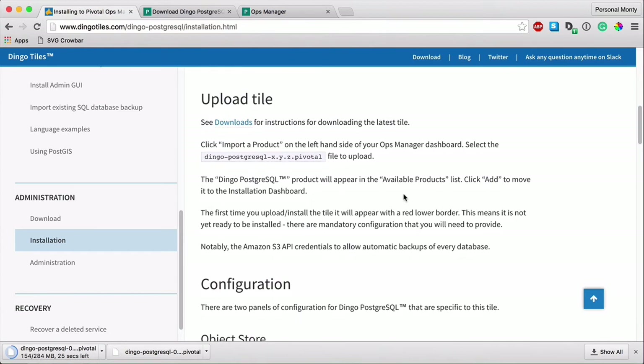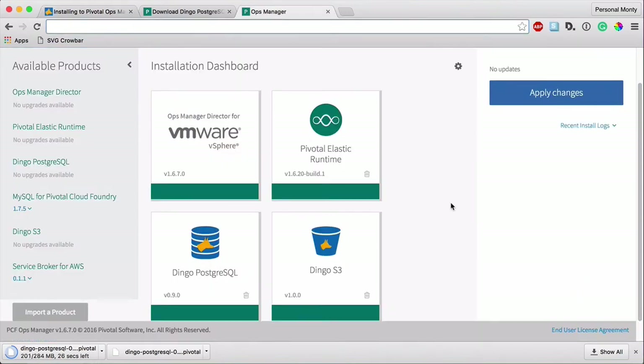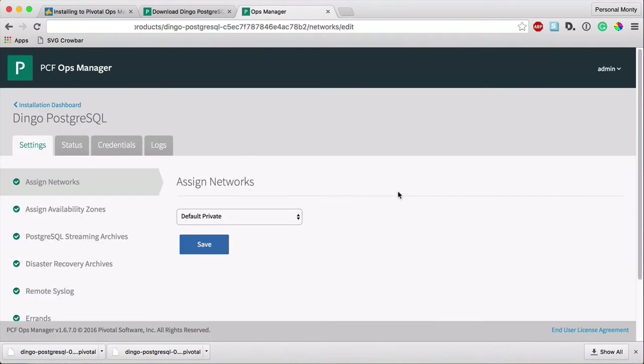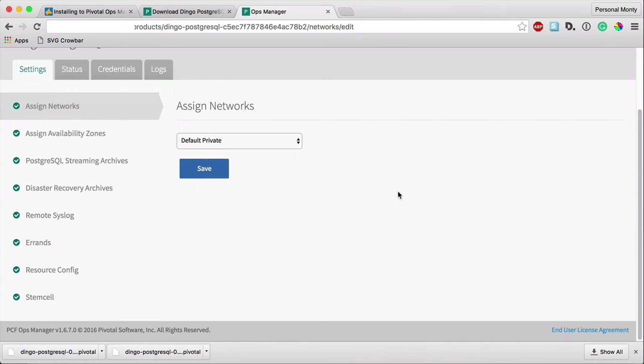After you download the tile, simply follow the instructions to upload it into Ops Manager. You will import a product, and then after importing it into Ops Manager, you will see it in your Ops Manager dashboard. After you've installed it, you will have to do a few configurations — click into the tile. Here's the management dashboard where you'll integrate your Postgres installation to your S3 bucket, set up logging, and increase or decrease the size of your cluster.